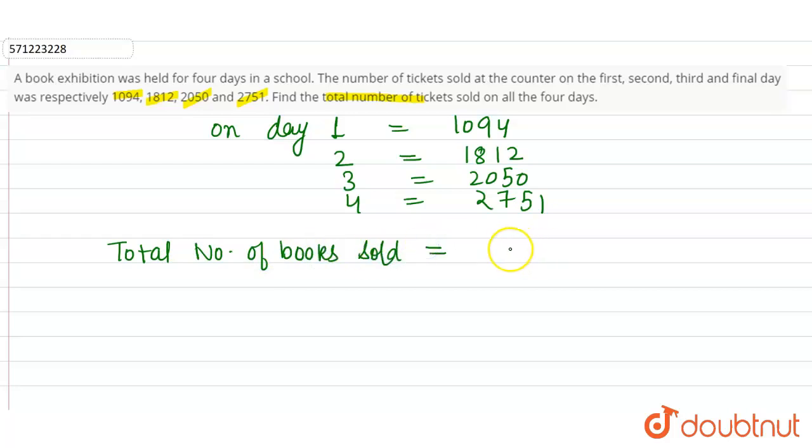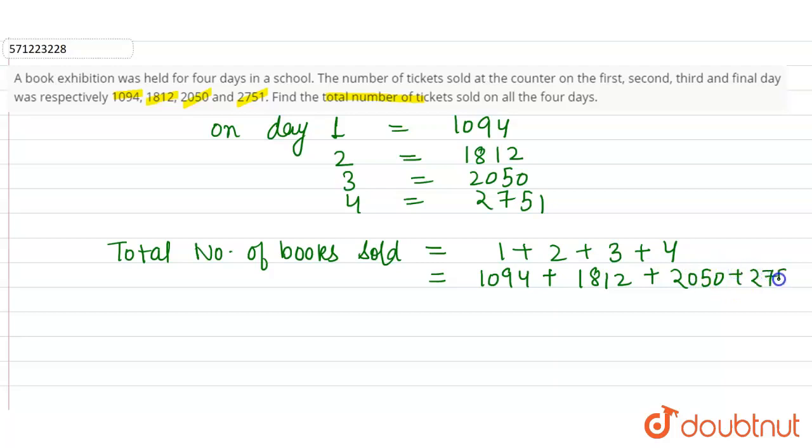To calculate the total number of books sold on all four days, we add all the values: 1094 plus 1812 plus 2050 plus 2751, which equals 7707. So the total number of books sold on all four days is 7707. This is the required solution for the given question.